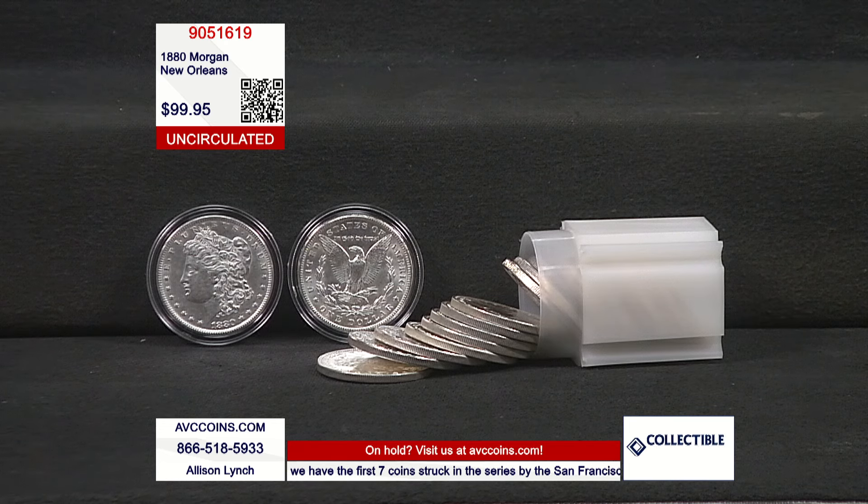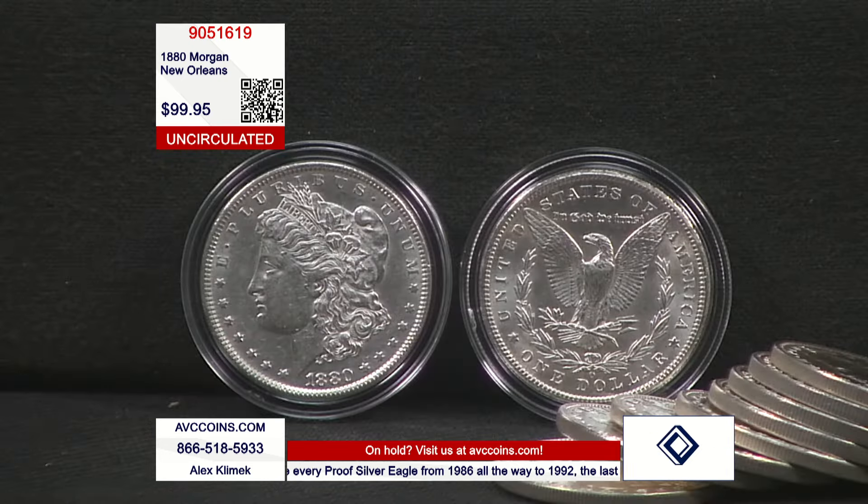Year number two from New Orleans — 1880. It's just a beautiful cherry roll. This is going to be a very short conversation. We only have a little over 20 coins — it was a roll and a half, almost 30 coins — available at this crazy price tonight.